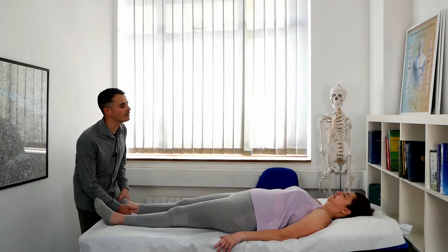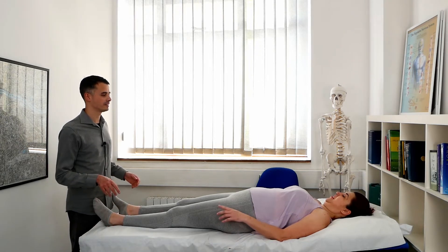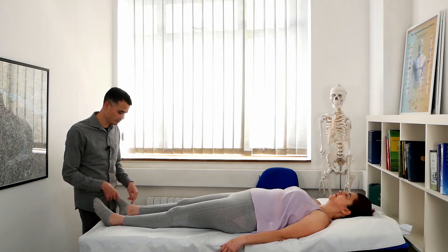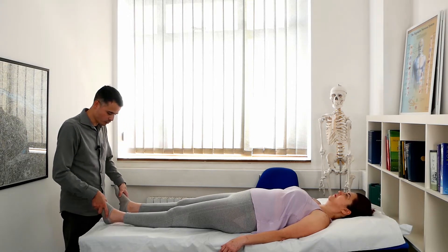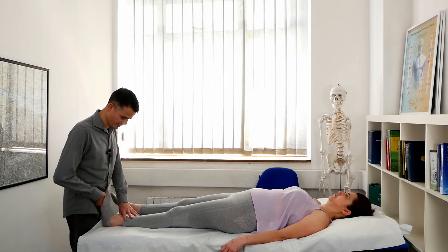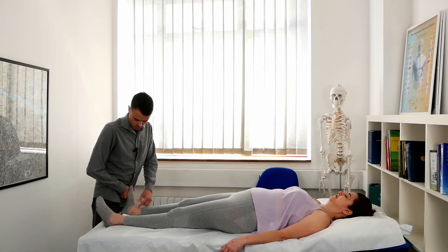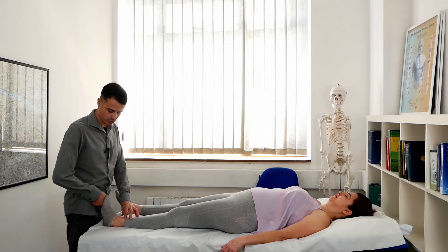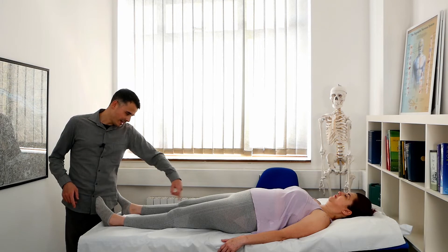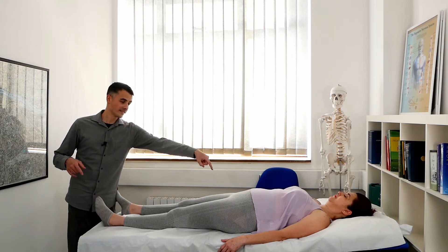Do you feel any difference when I do this? Which one is harder? The eversion — this movement here — or this one? This one is harder. This one doesn't go over 90 degrees, this one goes very easily because there is an injury.